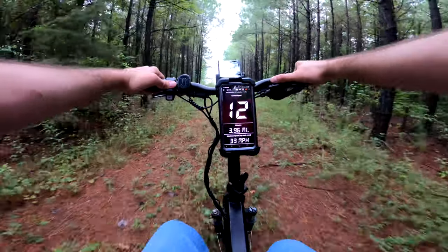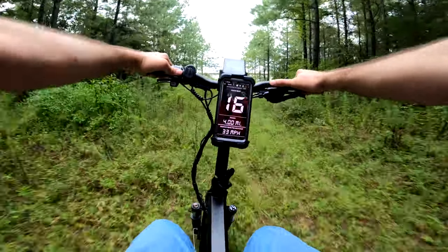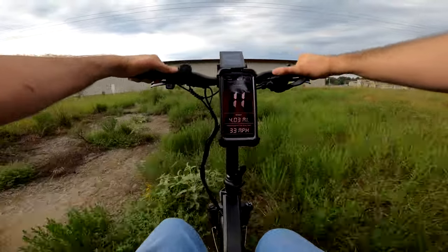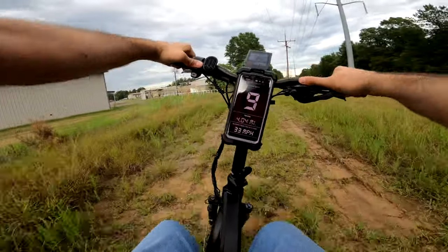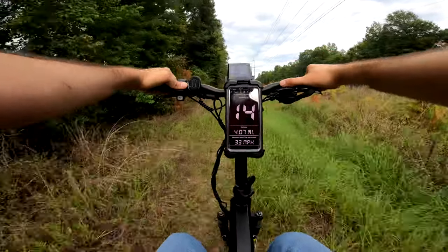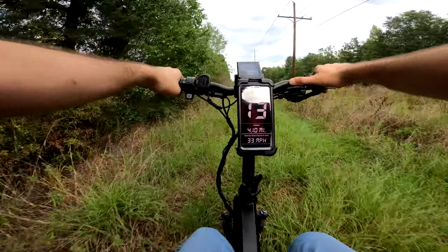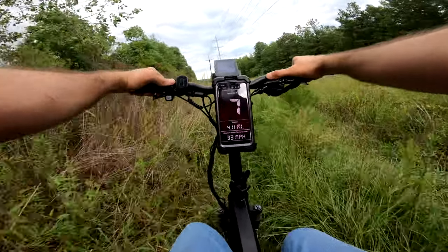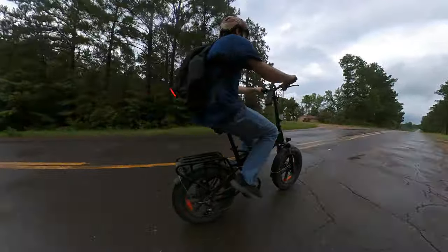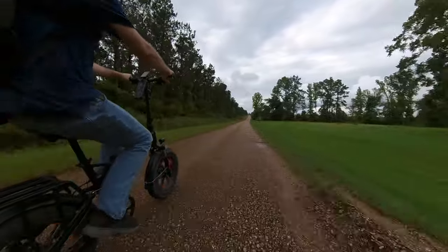The short handlebars appear to be a design choice, not a cost-cutting measure — it's a folding bike and they went with short bars instead of fold-down ones, which doesn't bother me. However, because they're so short, it forced the throttle onto the left side of the bike to keep the shifter on the right. I got on, noticed the throttle was on the left, and then never gave it a second thought. My girlfriend, on the other hand, outright hates it. If throttle placement matters to you, be aware.